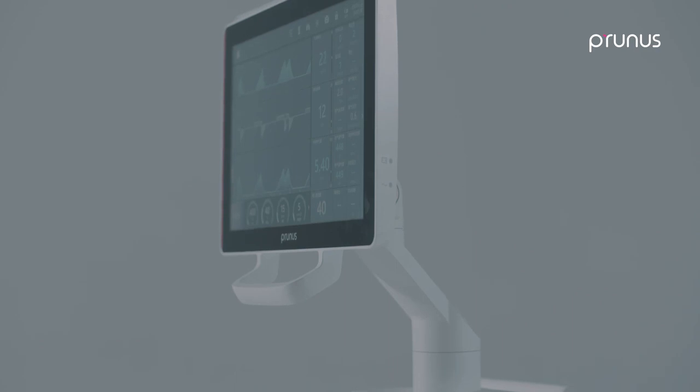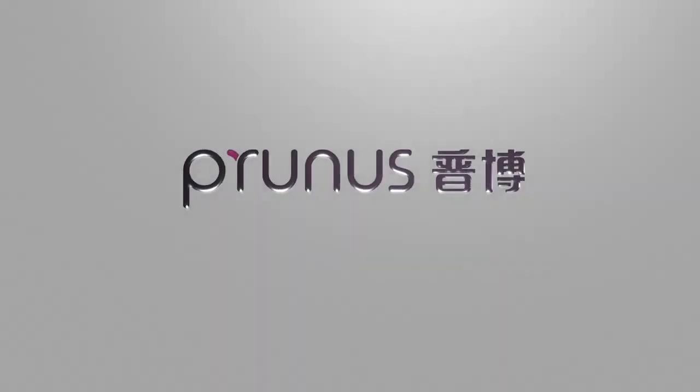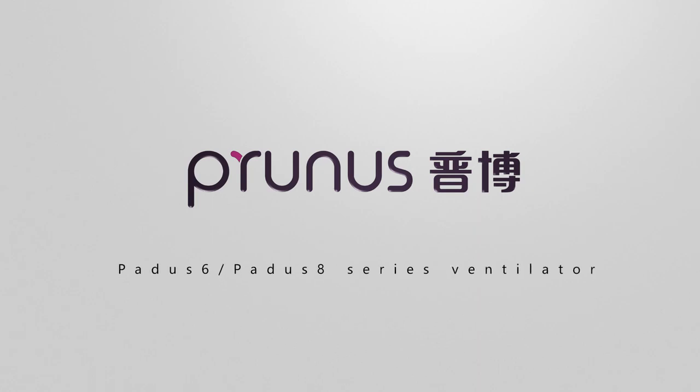Share breath and faith with patients. PADIS 8 ventilator — smart and intelligent, breathing freely.